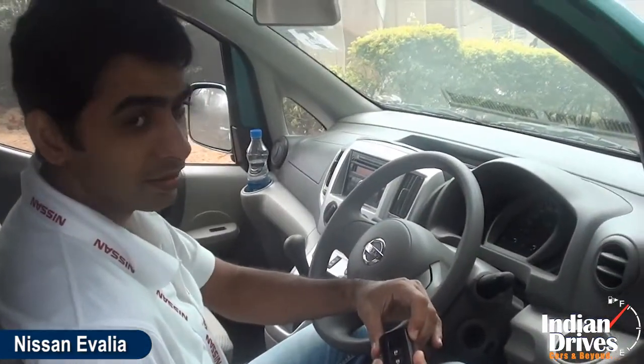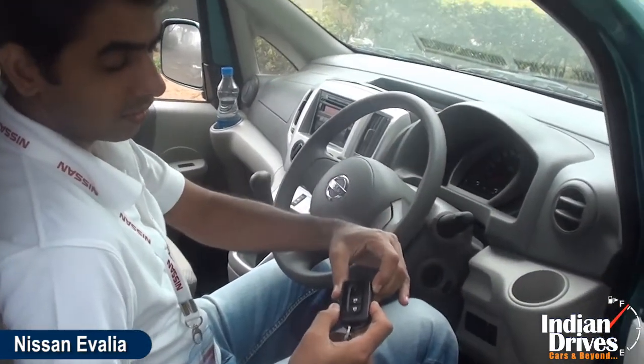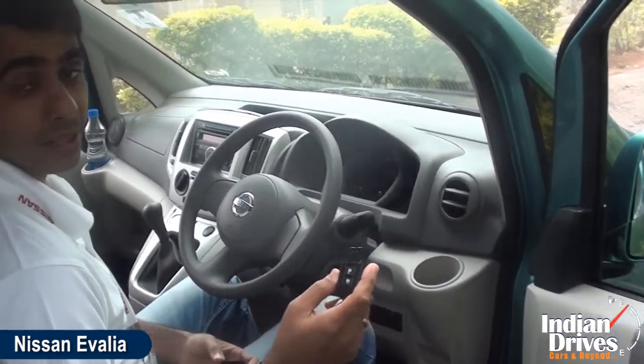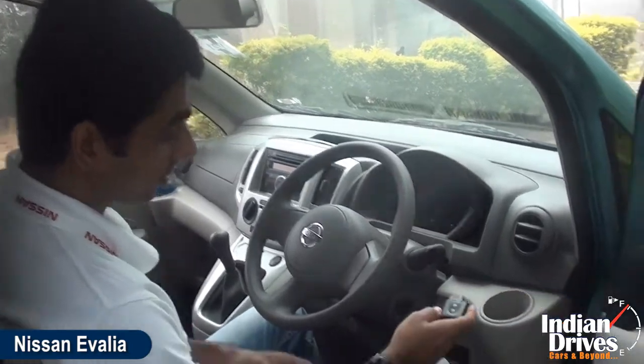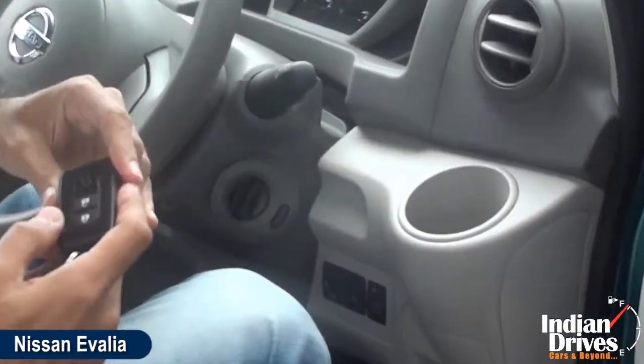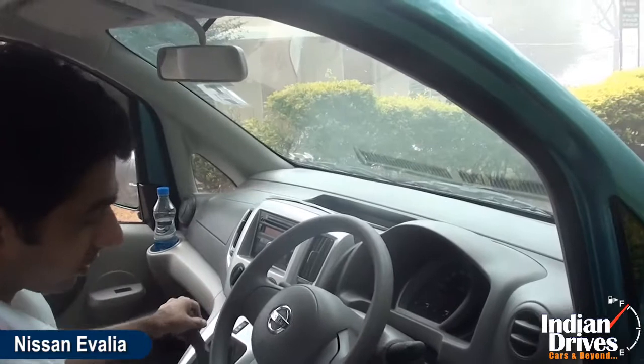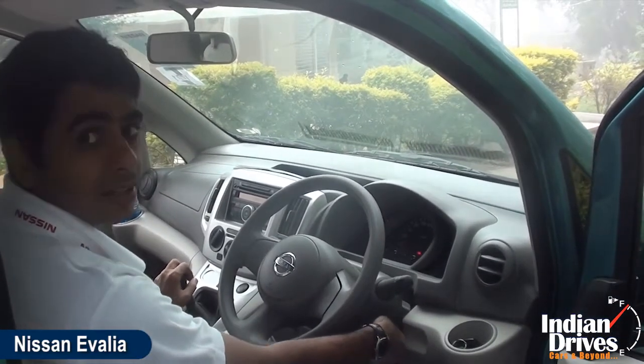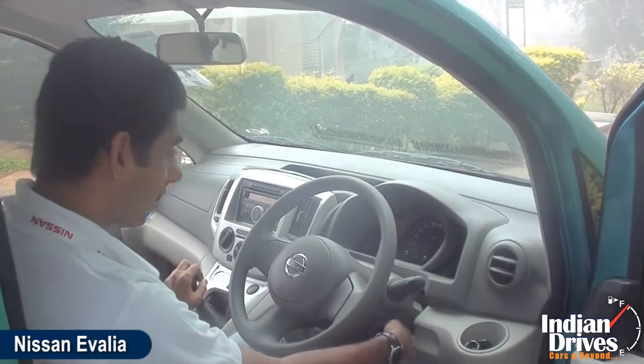As you can see, this is again with the trademark keyless entry which Nissan gives in the Micra as well as the Sunny. You can just start the car with the keyless entry by sensing the car keys.